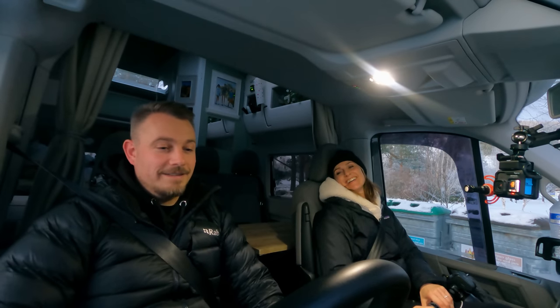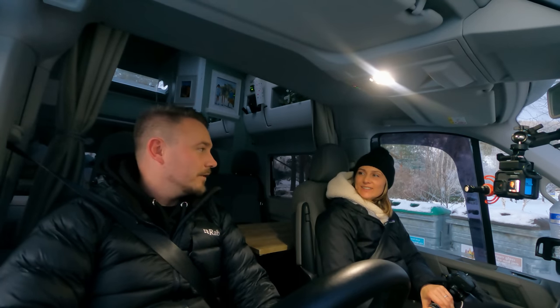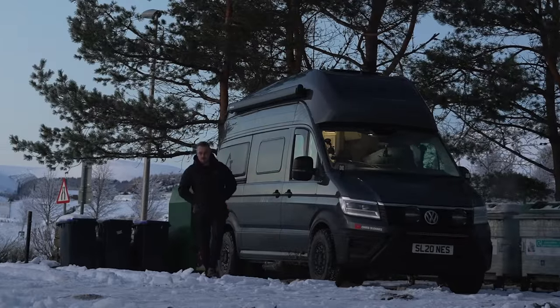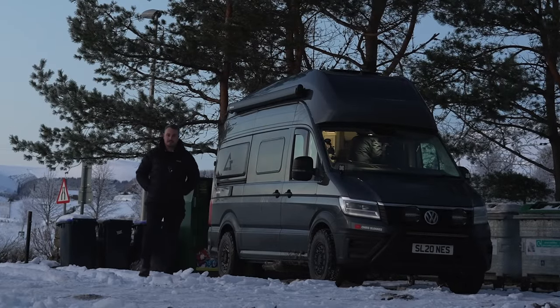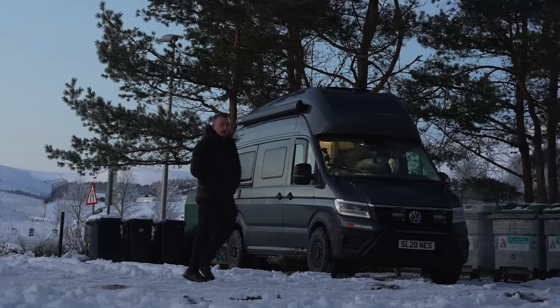We've just pulled up here and it's minus 11.5 — that's cold. Well, this is the park-up for the night, right next to some bottle banks that someone will probably come and empty stuff into early in the morning, knowing my luck.